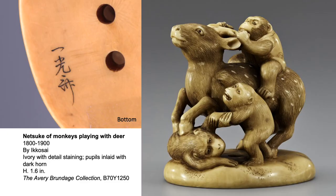The left image shows the bottom of the netsuke on the right with the artist's name, Ikkousai. Many netsuke carvers sign their names on their work, showing that they considered them more than utilitarian objects.